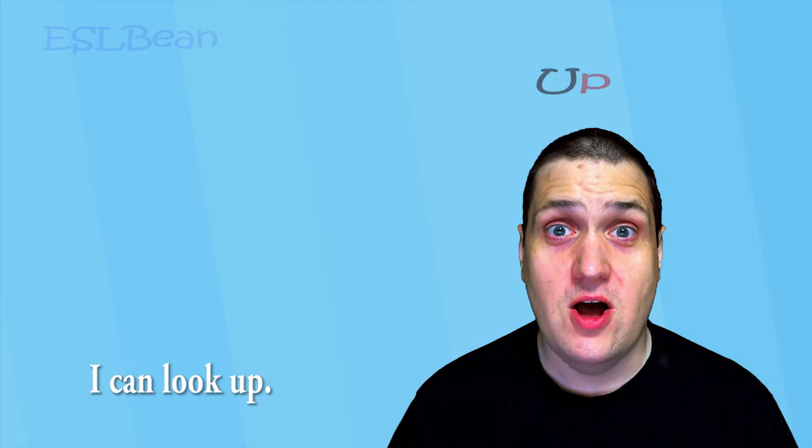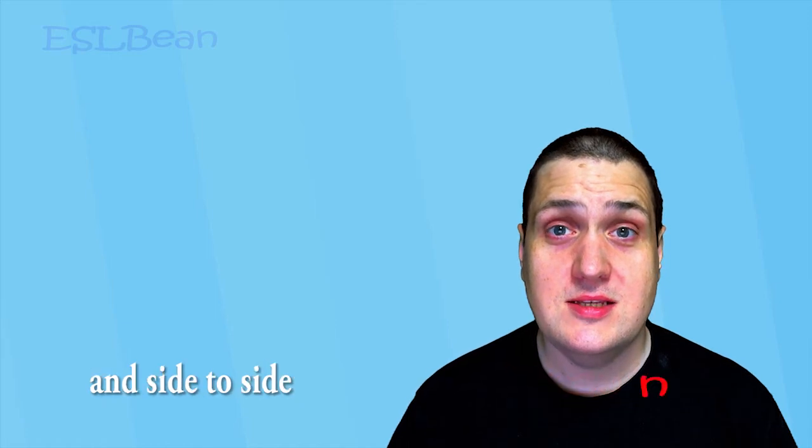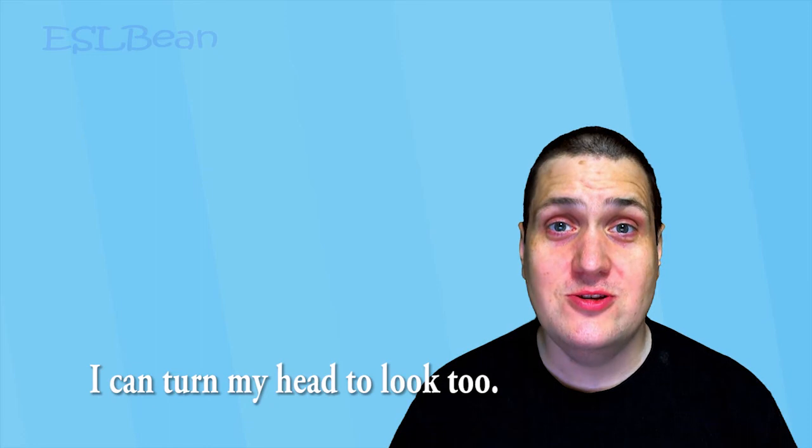I can look up, down, and side to side, just using my eyes. I can turn my head to look, too.